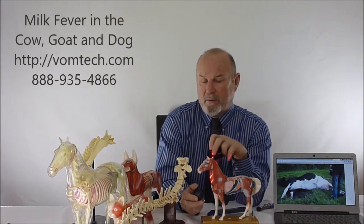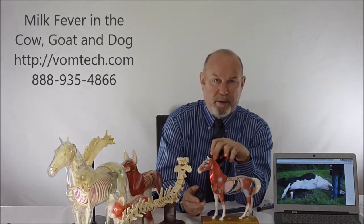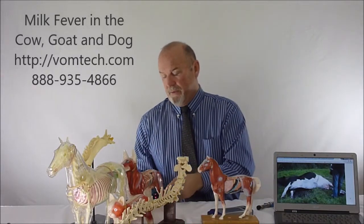We can also use a pituitary frequency for calcitonin, which is associated with parathyroid hormone production. That frequency is 59 cycles per second, directed toward the pituitary or the parathyroid. This has been enough to actually bring these animals up from the ground to standing and walking around, chewing their cud and looking relatively normal.